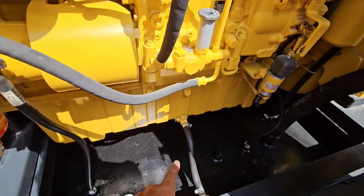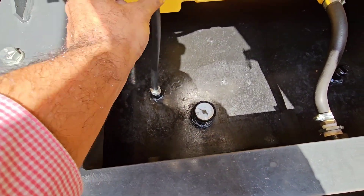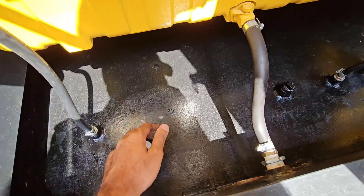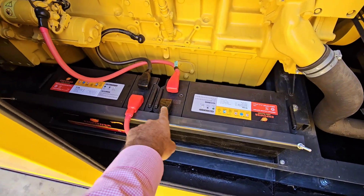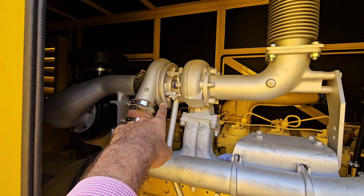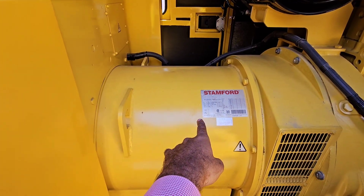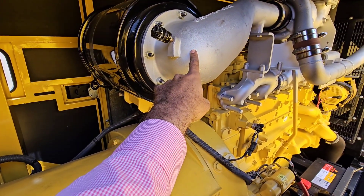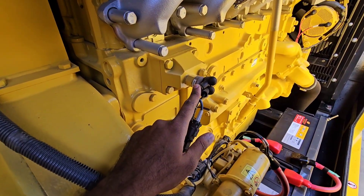Weekly coolant level checks, quarterly radiator cleaning from the correct direction. Now the electrical and ignition systems — getting increasingly complex. On the ignition front, faulty glow plugs are a frequent issue. They're essential for preheating the combustion chamber on cold diesel starts; if they fail, especially in cold weather, the engine might crank but just won't fire. The control panel can also fail due to moisture, power surges from the utility side, component failure, or outdated software.